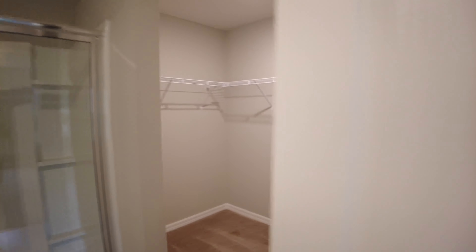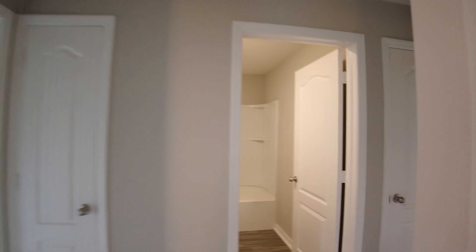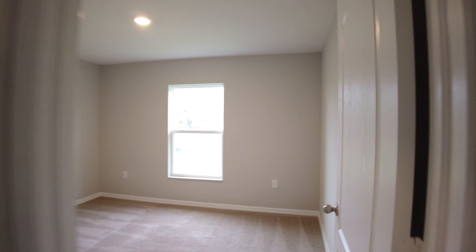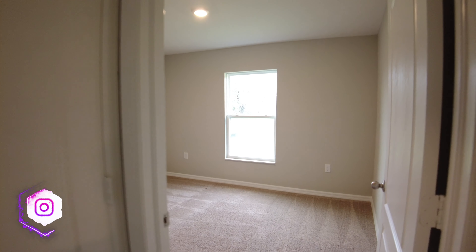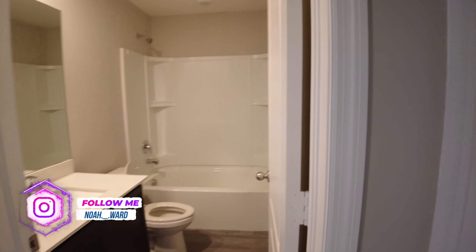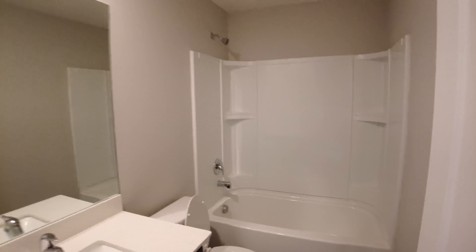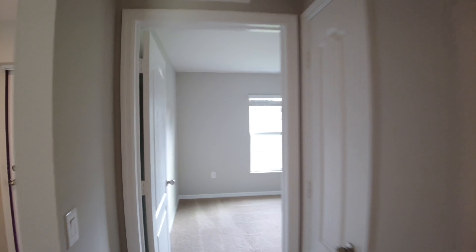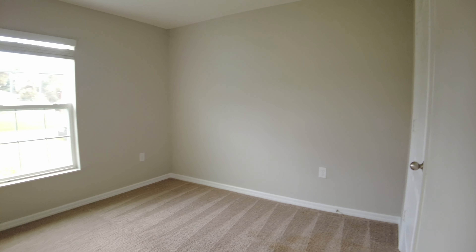Now let's check out the other two bedrooms. What I like about Florida homes is the split floor plan layout, which is one of the most common layouts here — primary suite on one side and the two other bedrooms on the other side. Both bedrooms are very spacious. We have recessed can lighting in this room as well, which is a nice touch because a lot of newer construction houses don't have that — it's usually just a fan prewire. There's another nice size bathroom for guests, and both bedrooms have reach-in closets.